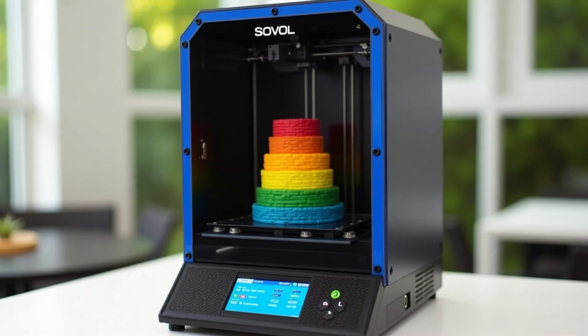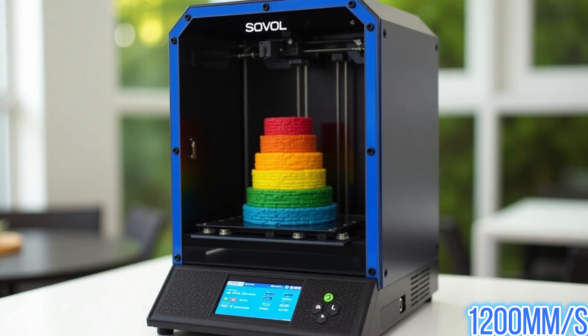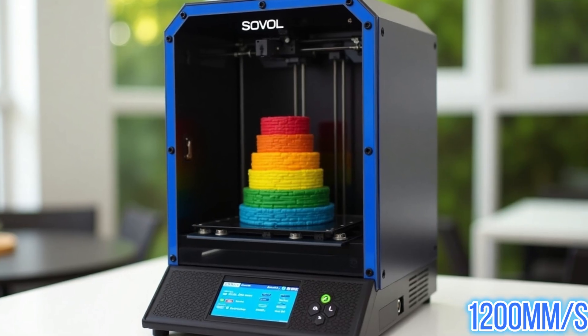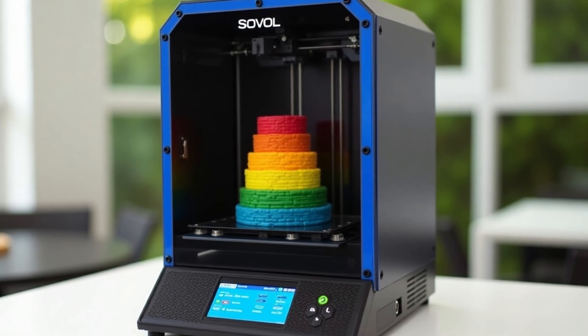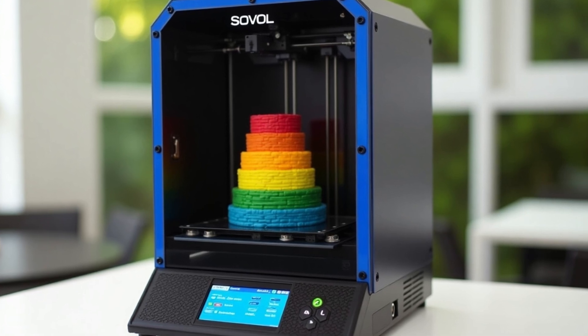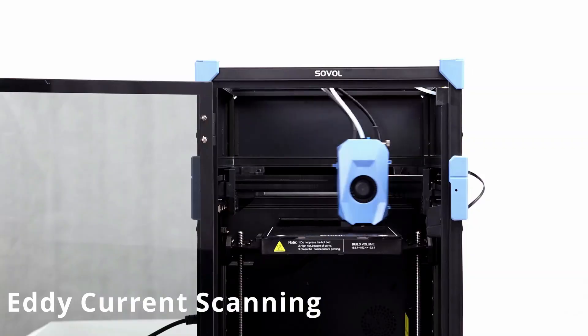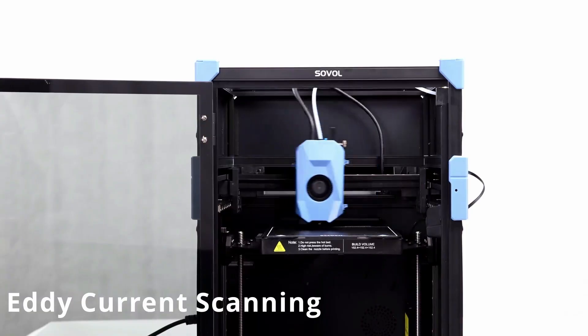Key Features: World's fastest CoreXY 3D Printer — achieve an extraordinary speed of 1,200mm/s. Thanks to its advanced CoreXY kinematics, the Sovol Zero offers faster acceleration, fewer vibrations, and smoother prints, perfect for rapid, high-quality results.